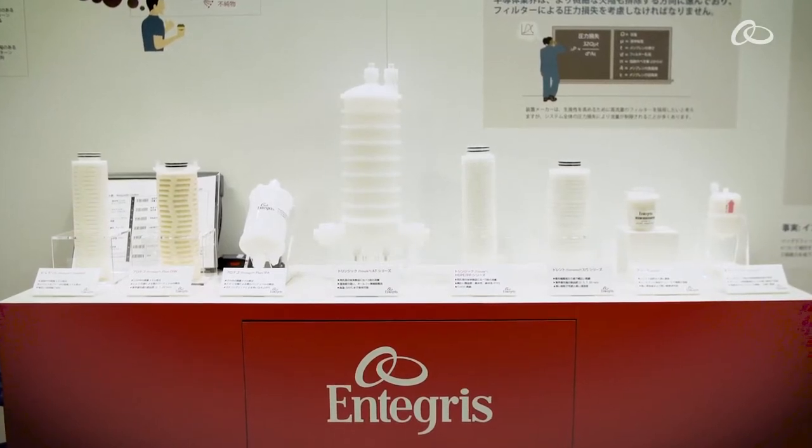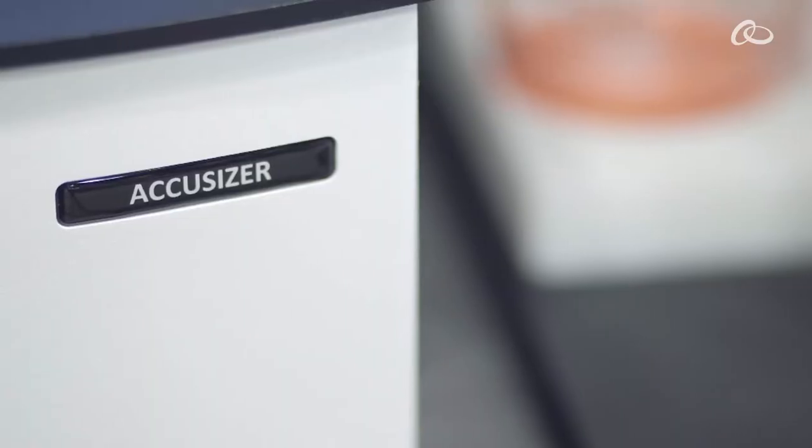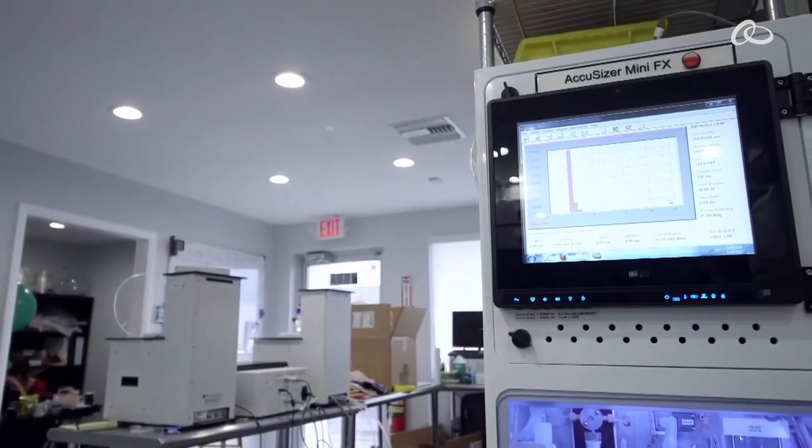Integris makes a complete line of filters that removes these large particles from the C&P slurry stream, and the AccuSizer Mini, which is a great tool, can actually look at those counts and let you know what the quantitative amounts of those counts are on a day-to-day basis, constantly monitoring them.